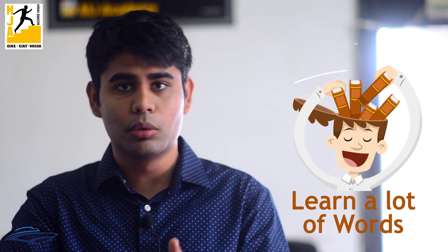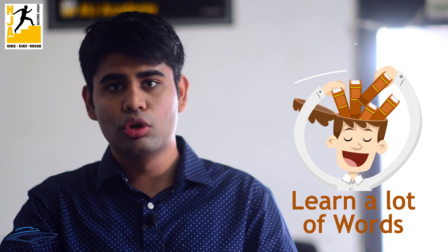My entire preparation was based basically on the English section because as engineers or as students we have always focused on maths. We have never given English a lot of thought, but in the GRE examination English is a very basic and crucial part. My own strategy was first to learn the words, so the vocabulary session was very important to me and during that time I familiarized myself with the different meanings of the same particular word.